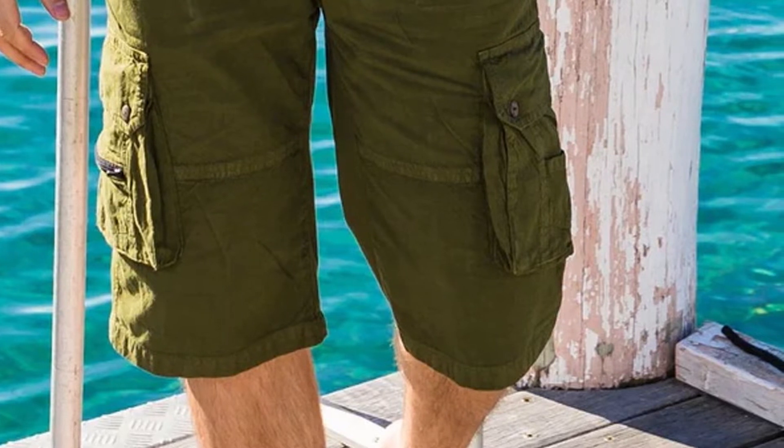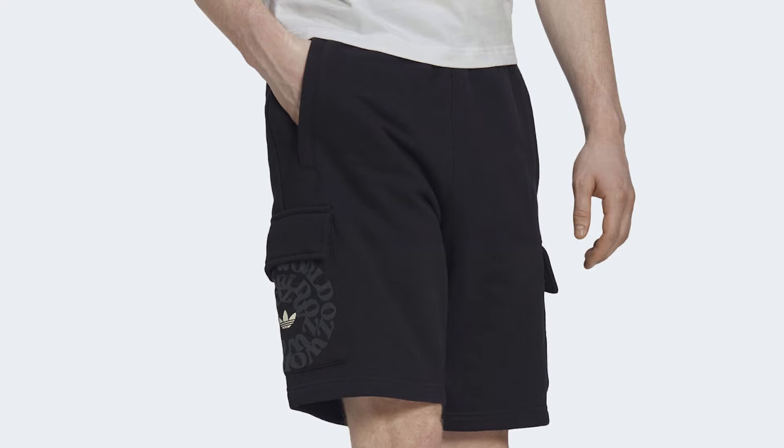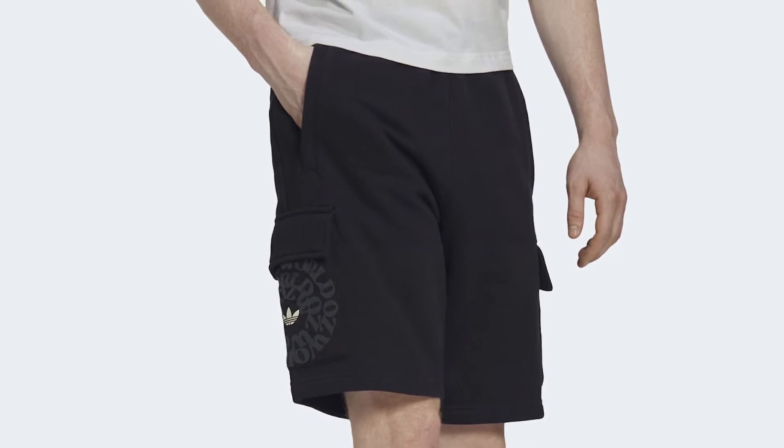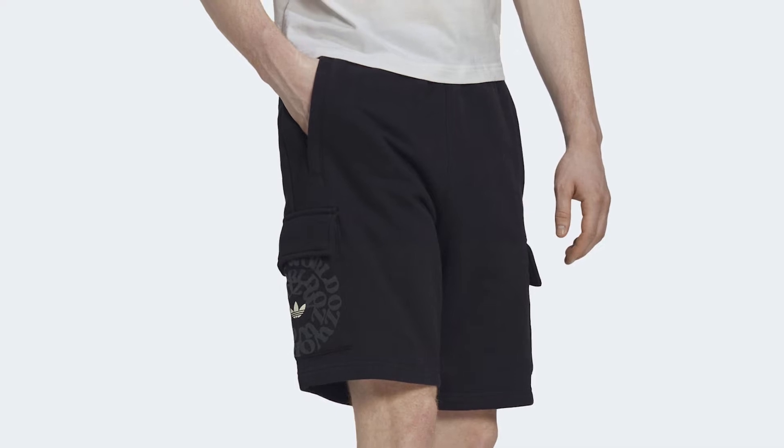The defining factor of cargo shorts is the pockets. Cargo shorts have plenty of pockets, and these pockets usually close with a button or velcro. Thanks to all of these pockets, a person can carry their tools with them while keeping their hands free.